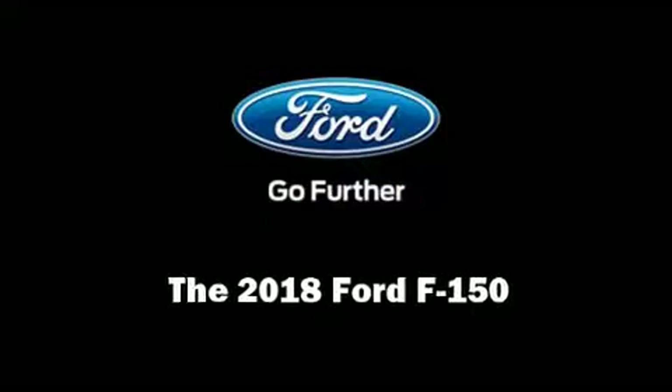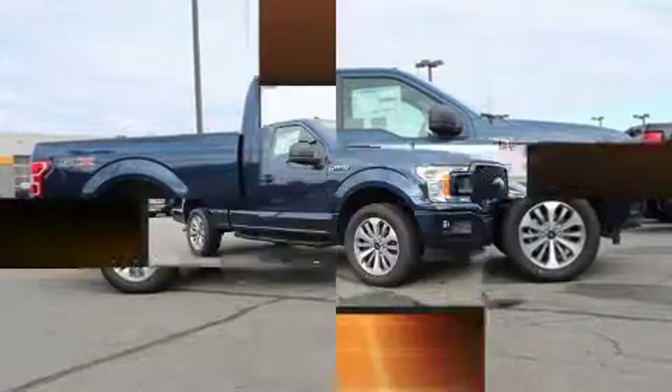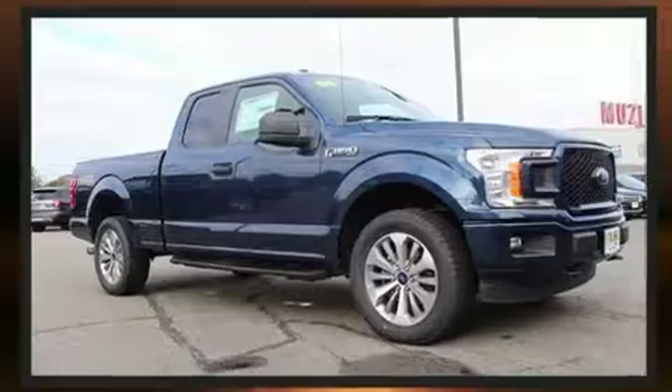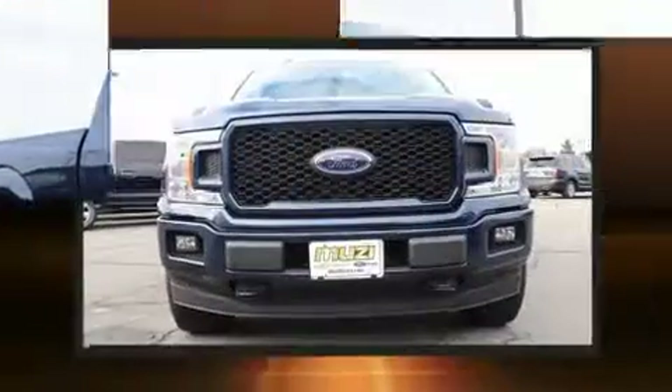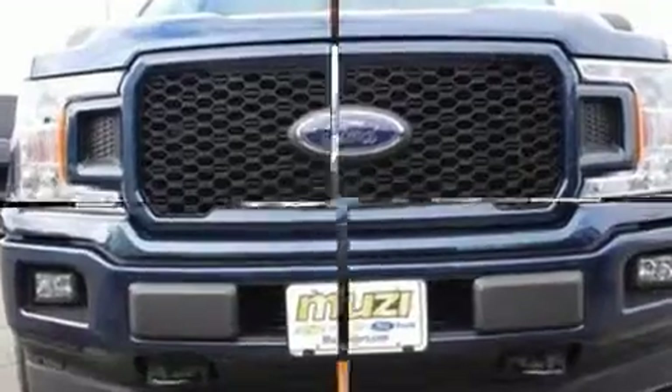Sensibility and practicality define the 2018 Ford F-150. Smooth gear shifts are achieved thanks to the refined six-cylinder engine, providing a spirited yet composed ride and drive. Four-wheel drive allows you to go places you've only imagined.